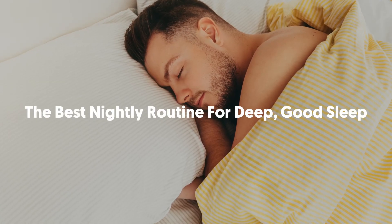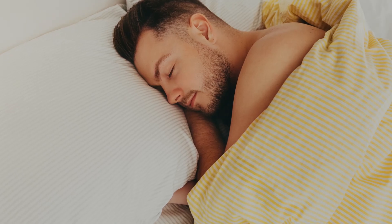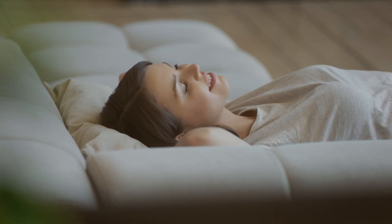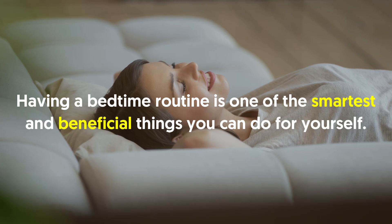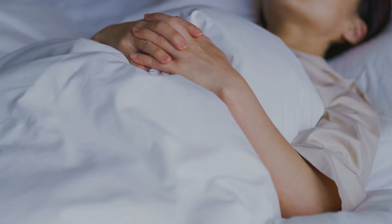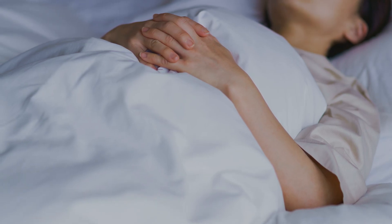The best nightly routine for deep good sleep. Everyone has their own nightly routine, whether they know it or not. But what if yours isn't working anymore? That's what we're here for. Having a bedtime routine is one of the smartest and beneficial things you can do for yourself. After having a mental and or physical overdrive at work or school, it is in your bedroom where you can slow down and focus on what matters the most, and that is sleep.